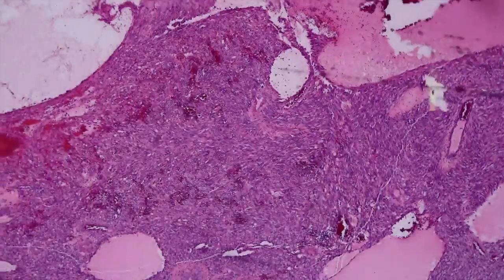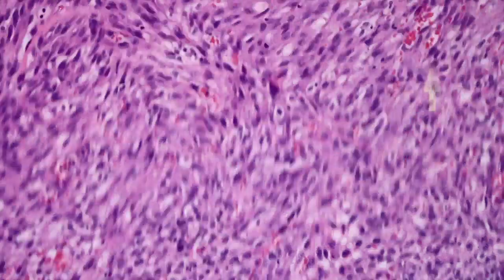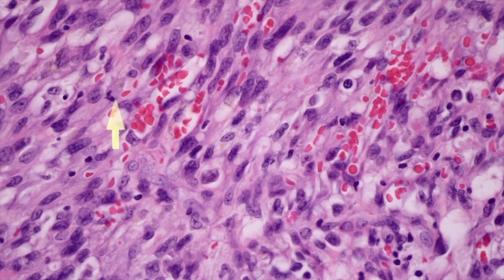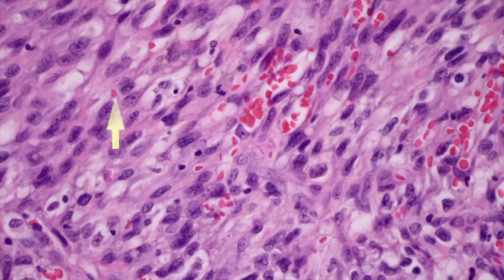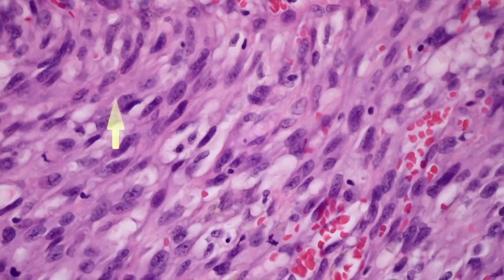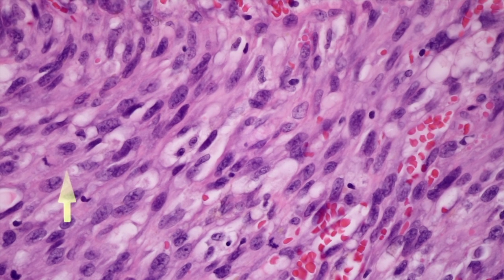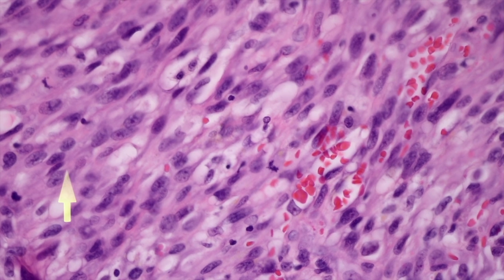There's one thing I forgot to show: mitoses. Even though I said we don't usually have dramatic pleomorphism, mitotic activity — especially in tumor stage Kaposi — is usually pretty obvious and easy to find. In one field we've got two mitoses. So these cells obviously are atypical; they're just not wildly pleomorphic like you'd see in a lot of angiosarcomas. The mitotic activity is a nice clue and is often present in Kaposi's sarcoma.